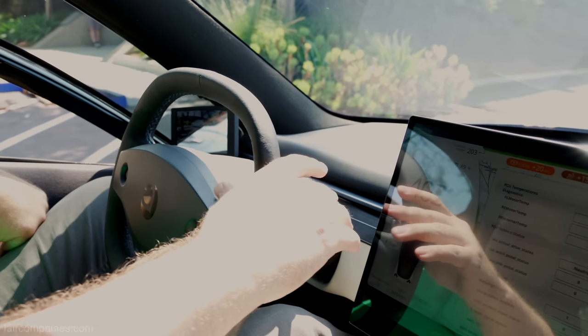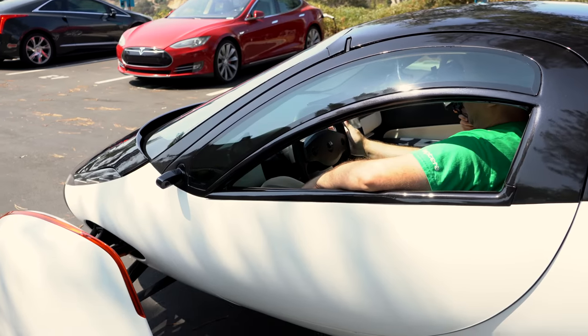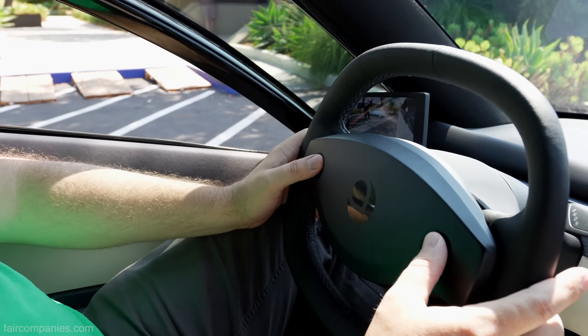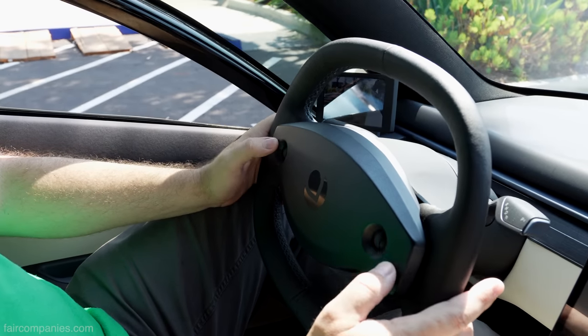You just put it in drive. This is the PRNDL — park, reverse, neutral, drive. Windshield wipers are over here, and everything you can control is on the center screen with these buttons.